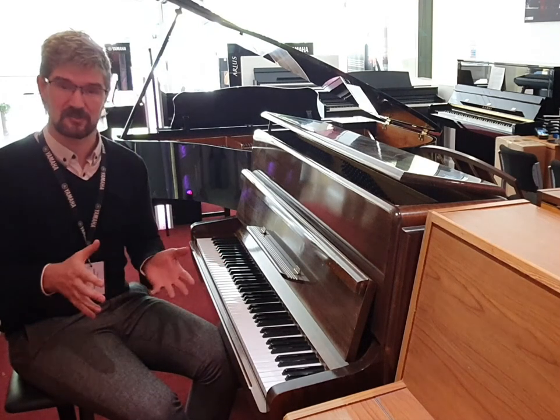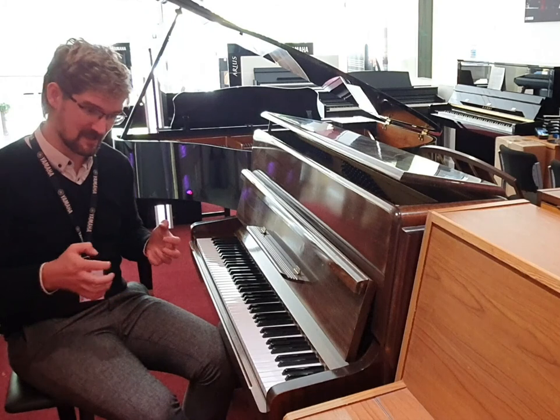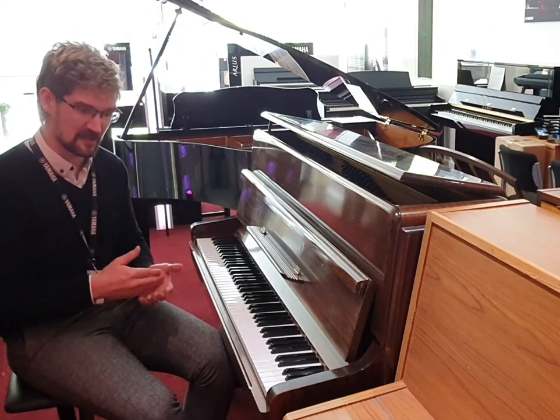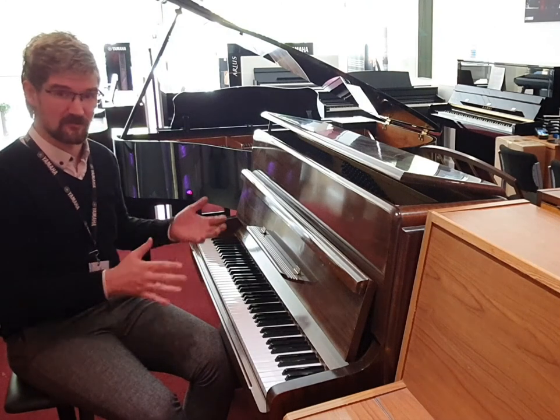Beautiful sound — really clean crisp treble and rich booming basses, even on something of this size. So it's perfect for beginners, perfect for more advanced pianists, but also really for any genre of music.